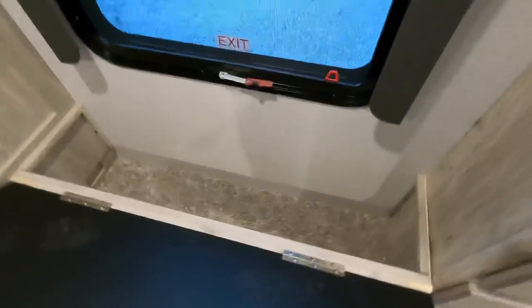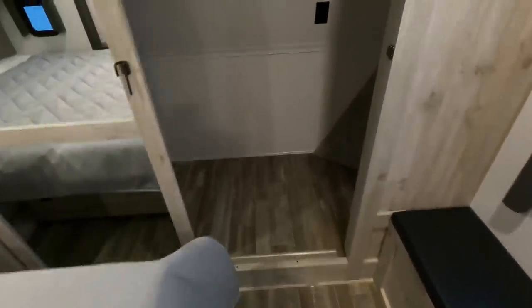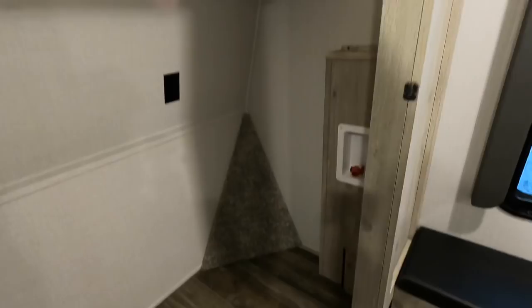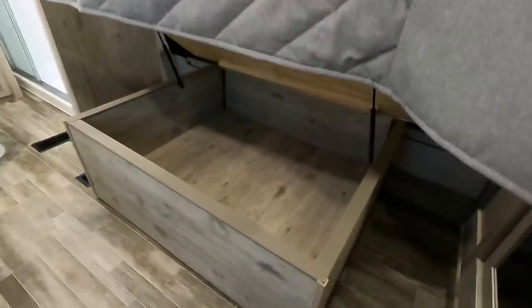Additional storage in here — maybe you want to put some blankets in there. Loads and loads of room in the master bedroom closet. This unit comes standard equipped with washer and dryer connections, so you could put a stackable in here — we do sell them here at Camper Kingdom if you choose to add them. Storage underneath the king size bed as well.